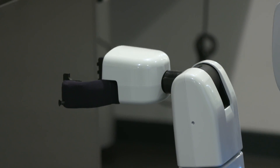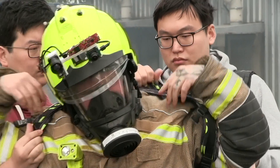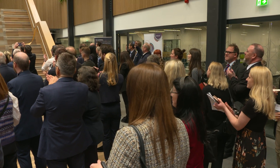The cutting-edge tech scientists hope will become an everyday sight. From helping you reach the top shelf to helping firefighters save lives. At the opening of the National Robotarium in Edinburgh, we got a preview of our coexistence with robots.